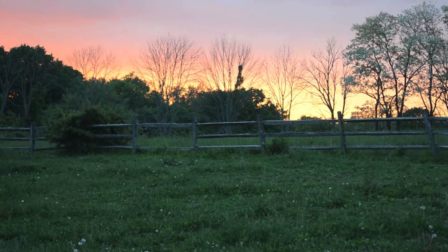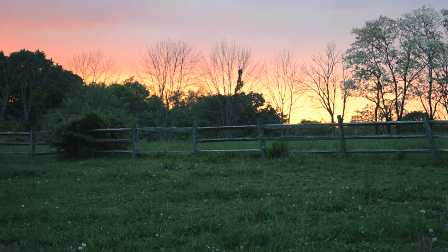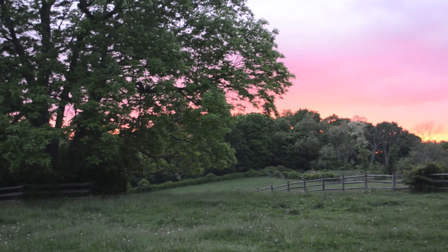We actually ended up having a really beautiful sunset, so I filmed a couple clips of that for you guys. Thank you so much for watching, and I hope to see you back here tomorrow. Bye!